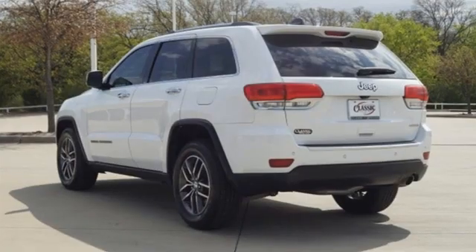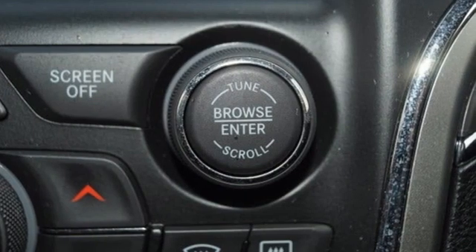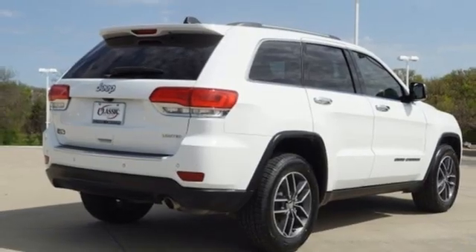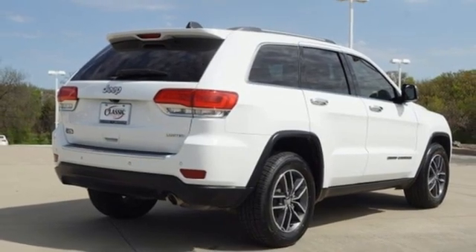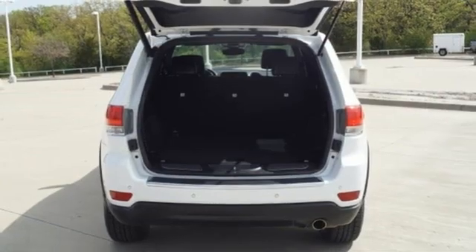V6 engine, heated leather bucket seats, integrated navigation system, rear parking sensors, dual zone climate control, memory exterior door mirror settings, streaming audio, aluminum wheels, memory audio settings, and automatic transmission.